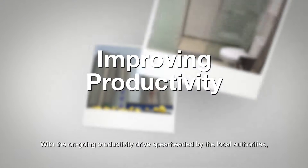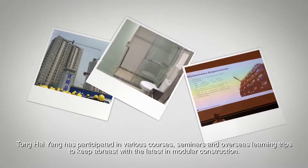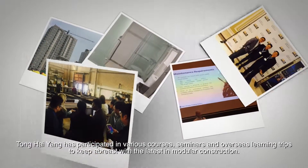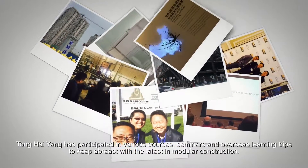With the ongoing productivity drive spearheaded by the local authorities, Tong Hai-Yung has participated in various courses, seminars, and overseas learning trips to keep abreast with the latest in modular construction.